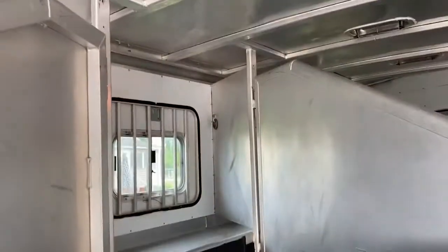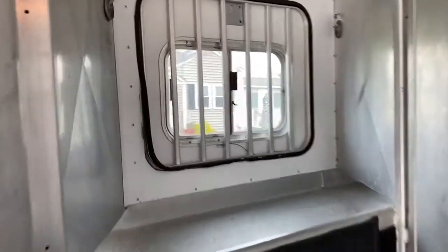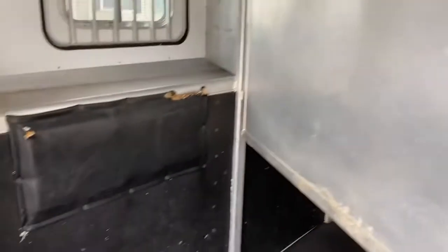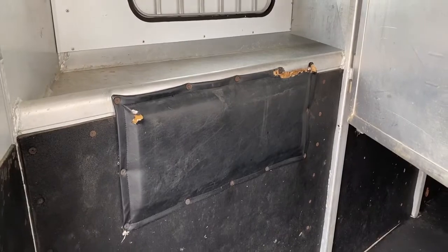This trailer does have roof vents. There's some wear and tear on the inside wheel well, which is usually pretty normal. It does have a lower divider. This stall has a little bit of horse wear on the window — still functional, it still opens and closes. There's also a little bit of wear on the padding on the chest bumper.